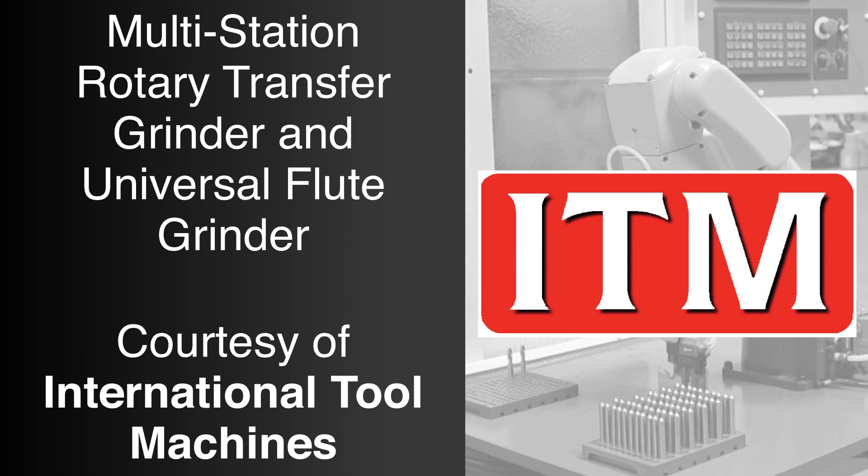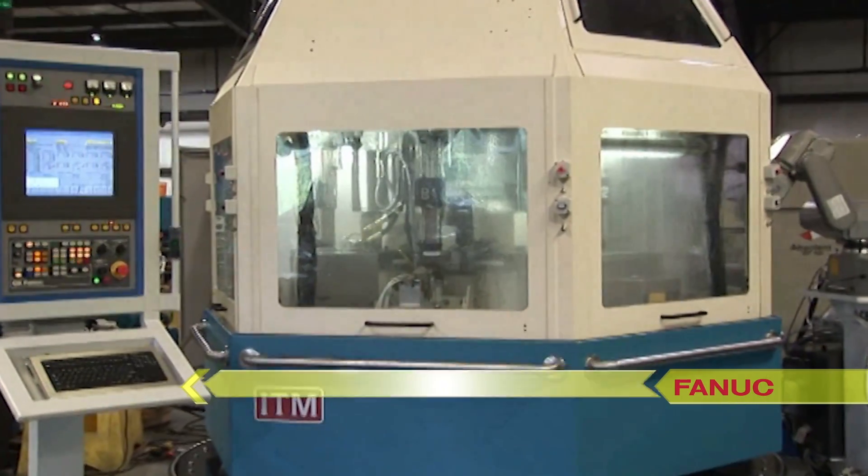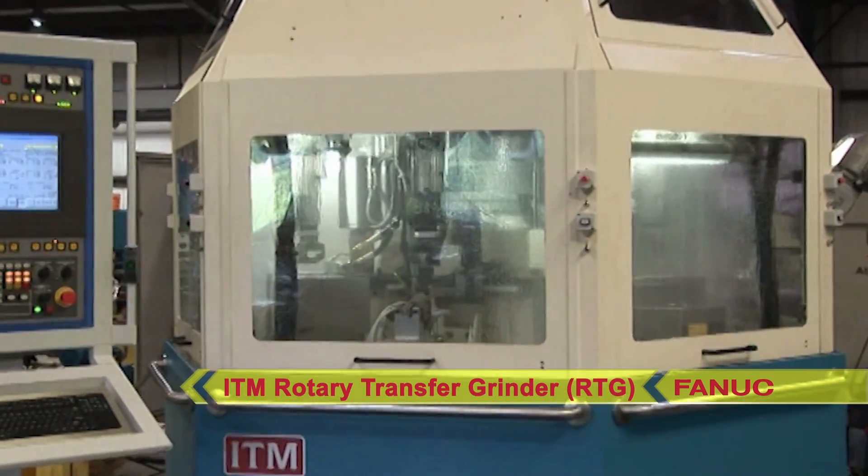International Tool Machine's Rotary Transfer Grinder, or RTG machine, resembles a compact grinding cell consisting of up to five precision grinding stations, all connected by a high-speed rotary transfer mechanism.